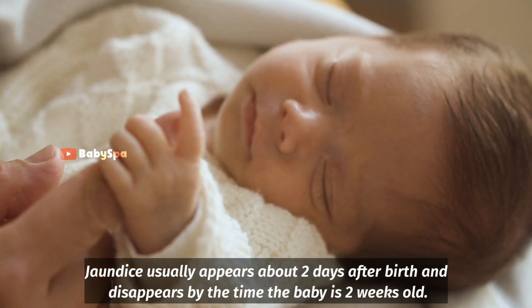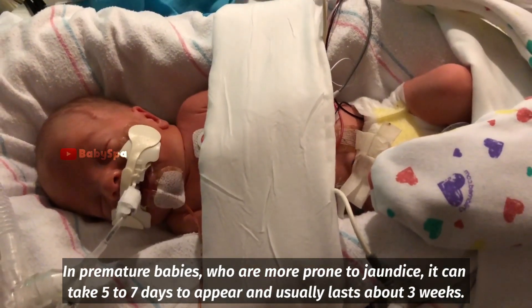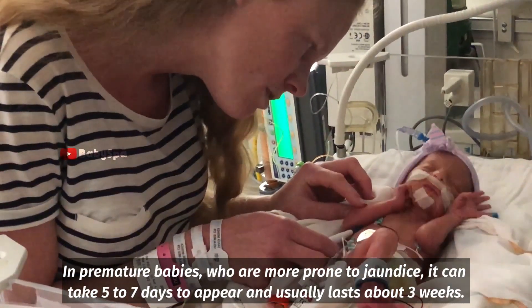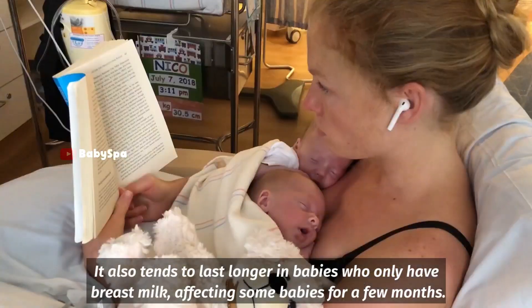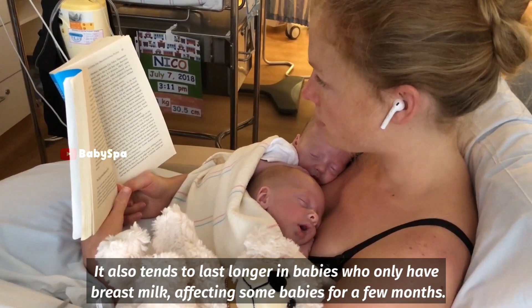Jaundice usually appears about 2 days after birth and disappears by the time the baby is 2 weeks old. In premature babies, who are more prone to jaundice, it can take 5–7 days to appear and usually lasts about 3 weeks. It also tends to last longer in babies who only have breast milk, affecting some babies for a few months.